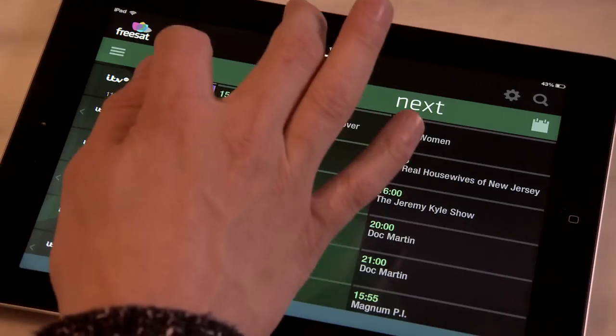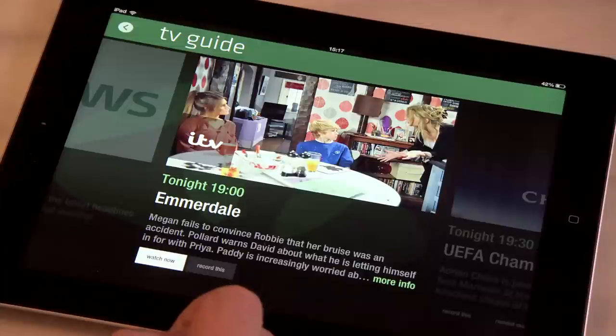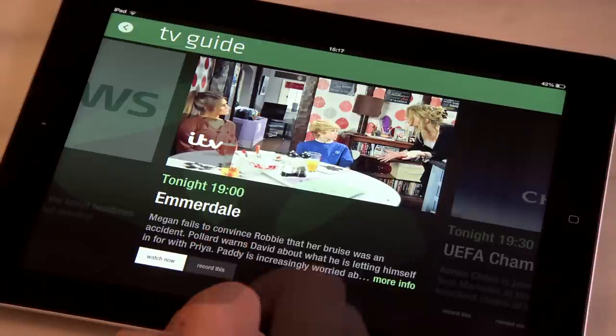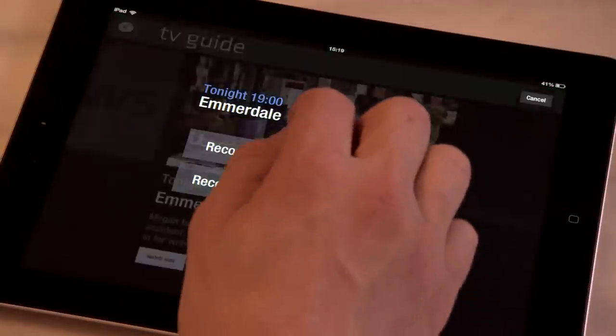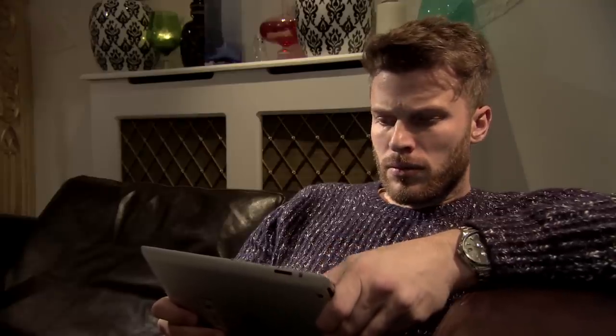From the TV Guide you can find out more about a show simply by selecting it. And if you're a Freesat Freetime viewer you get even more. If a programme you want to watch is on later you can set it to record by tapping 'record this', and it will be added to your saved items, or you can set yourself a reminder that will give you a heads up before the programme starts.